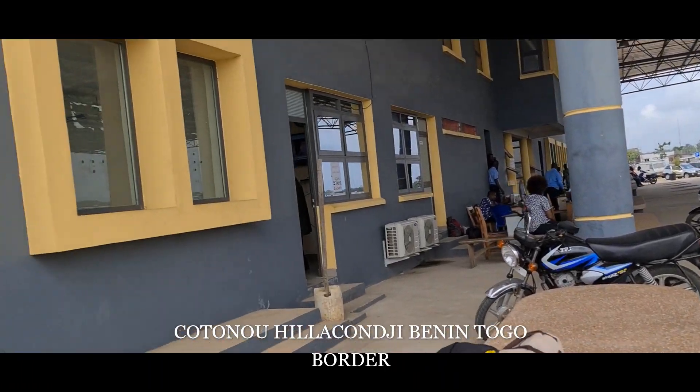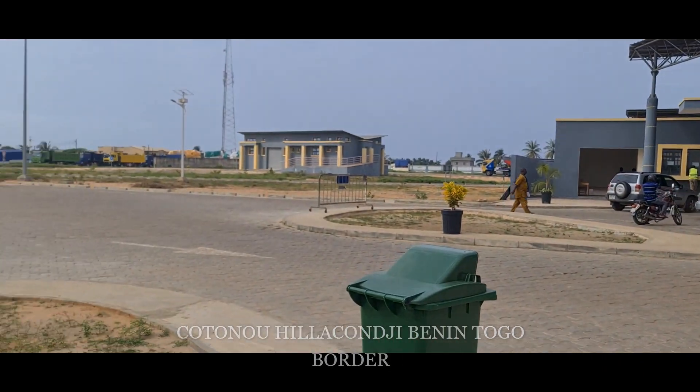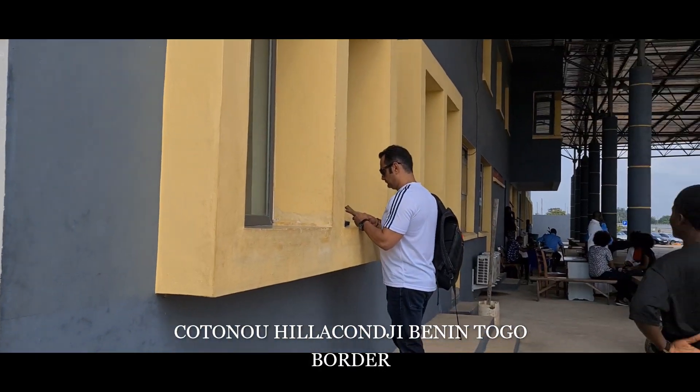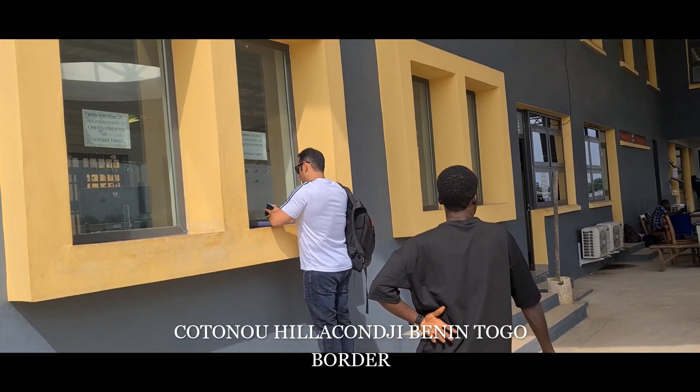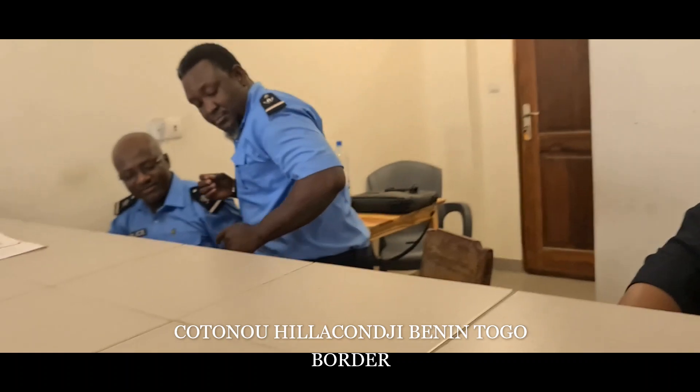I didn't expect this beautifully designed surrounding complex. When you come from Benin to Togo, the clearance process is on the other side.